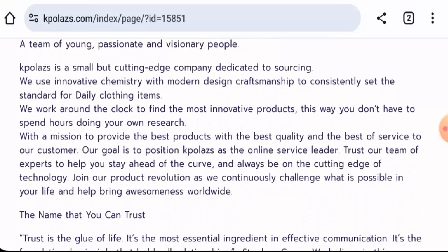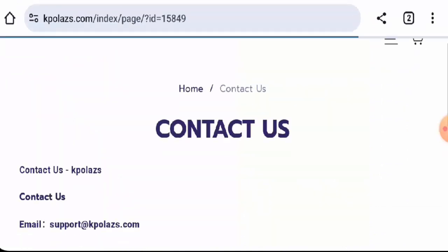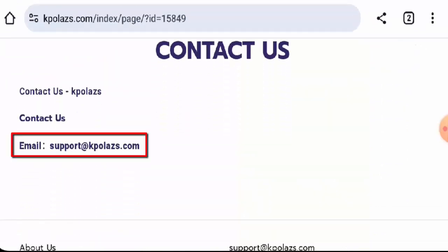When it comes to their About Us details, they haven't provided information about their business establishment or the founder's identity. They have given an email address whose name matches the domain name, but the full contact details are not given, and this website also does not have any social media presence.